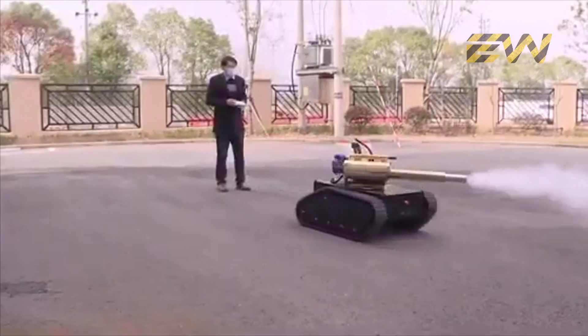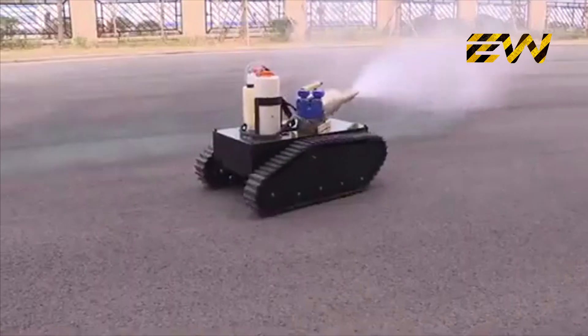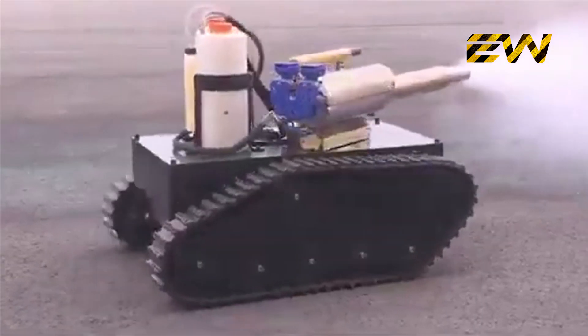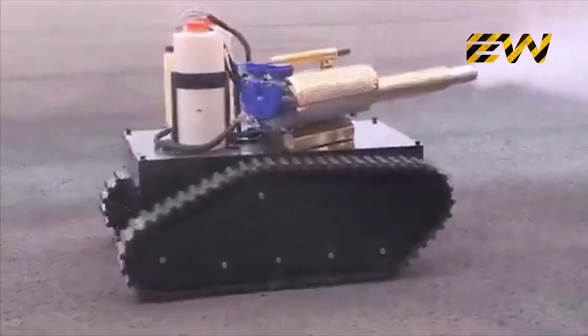A remote-controlled robot is used for disinfecting areas. The nozzle is mounted on a caterpillar-type robot, making it usable on any surface while it sprays the disinfectant safely.